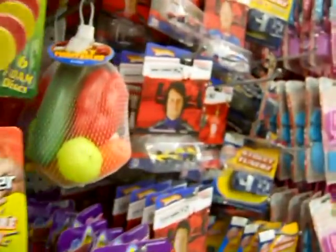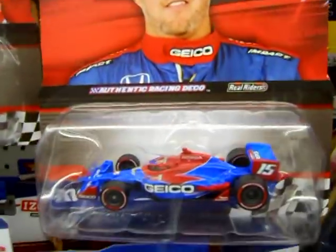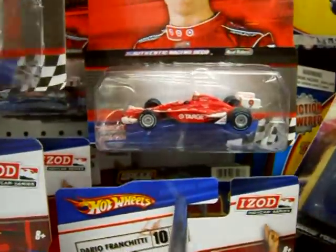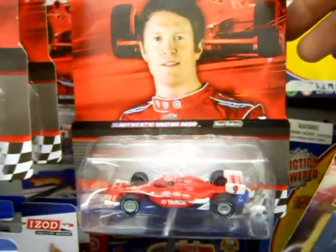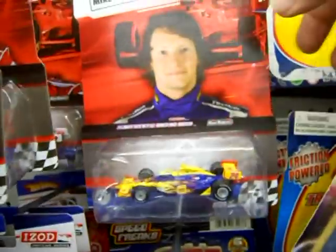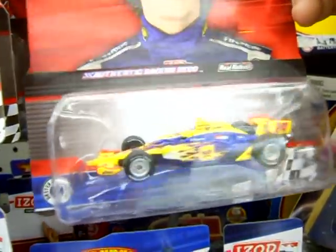Then I noticed something down the aisle — hey, it's those IndyCars that were at Target. There are six cars listed on the back — sorry, I forgot, I didn't get a picture of the back of the card — but four of the six were here, so I don't know if all six come in a case probably, but four different cars were here.